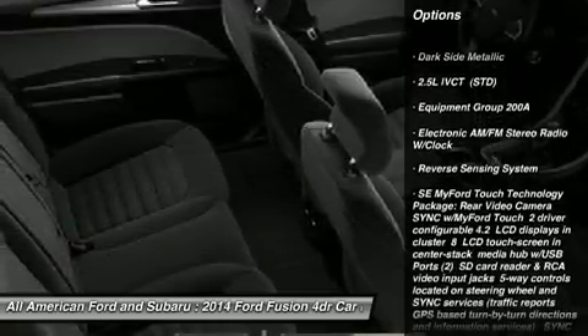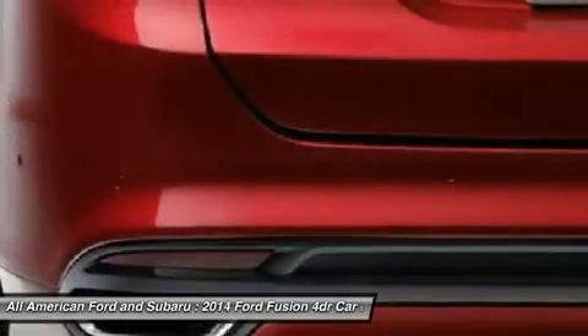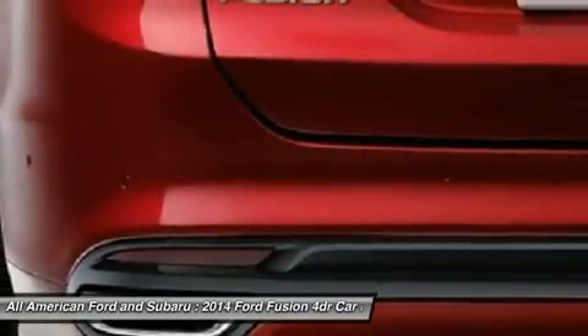Anti-lock braking system. Steering wheel audio controls. Air conditioning. Power steering. Adjustable steering wheel. Aluminum wheels.